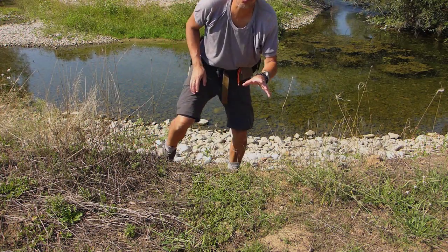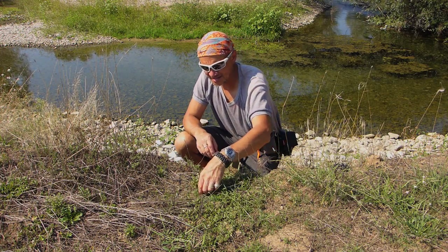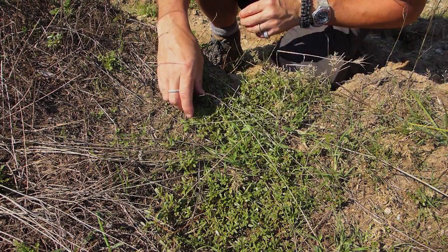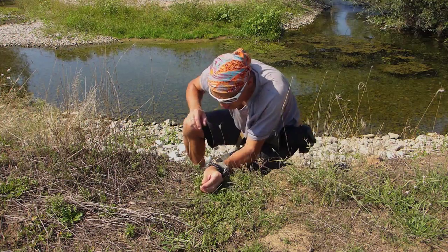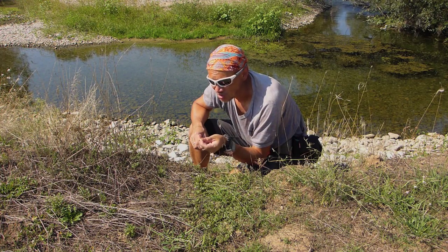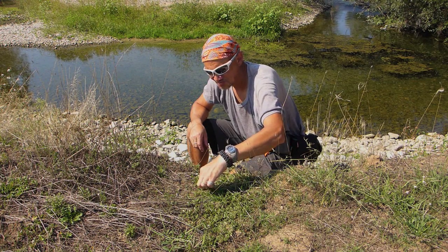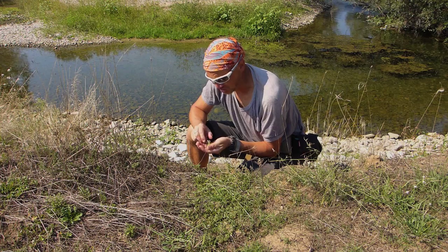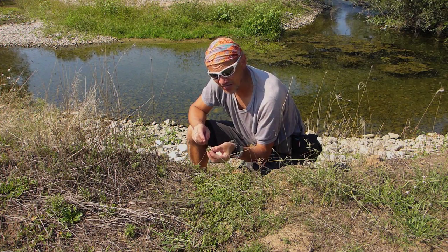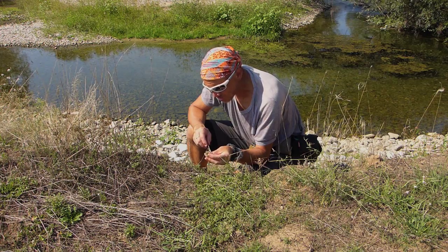Right, on this riverbank here I've found a lot more pigweed. It's quite low here but this is it, as I showed you before. You can eat it cooked but you can also eat it raw in a salad - it's quite good. Greeks and Turkish people have been eating it for years, and as I said, some of the early Australian explorers survived only because they found this stuff and started eating it. It's quite tasty - it's got a bit of a lemon zesty taste to it. It's good in a salad.